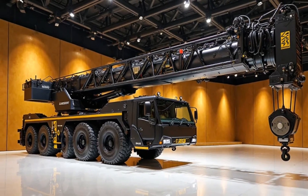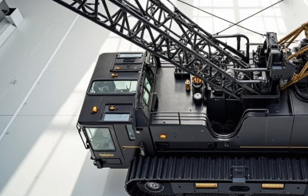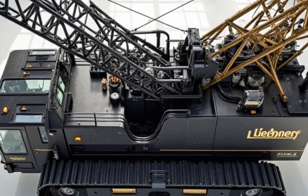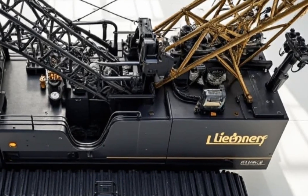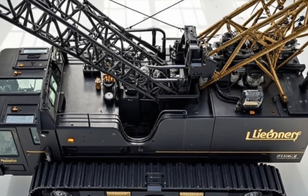That's a wrap on the mighty 2025 Liebherr LR 13000. Whether you're lifting skyscrapers or energy modules, this crane gets the job done. If you liked this breakdown, make sure to like, subscribe, and hit the bell for more power-packed content from Motor Trends. Until next time, keep building strong.